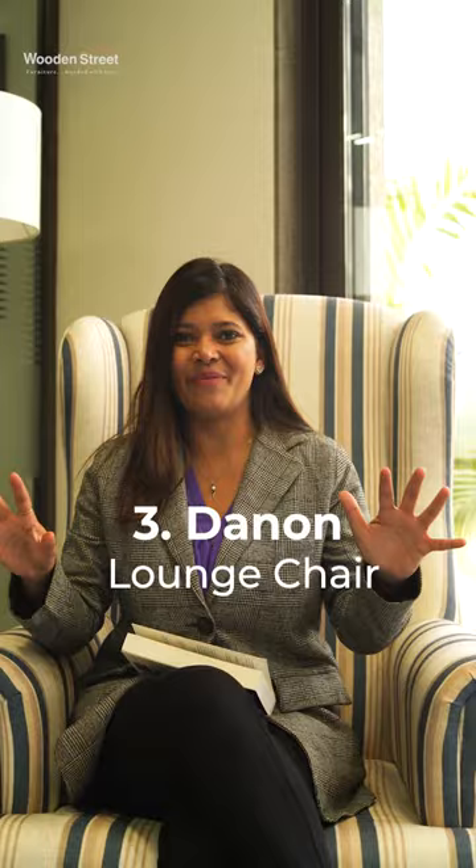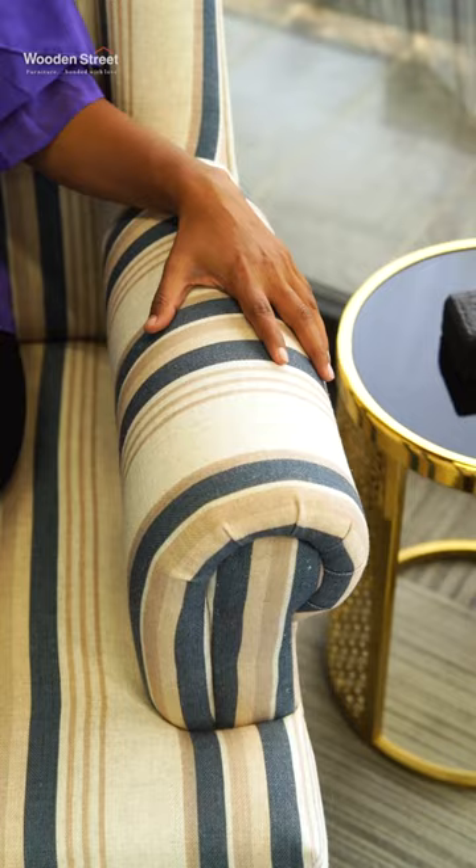3. Danone Lounge Chair, which is a perfect example of beauty lies in simplicity. Rolled out arms and a stripe pattern — this chair gives you a rich European look.